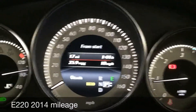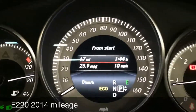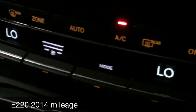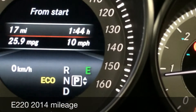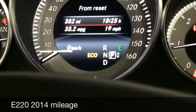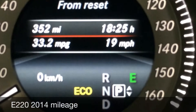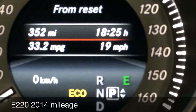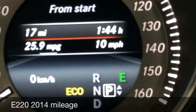Mercedes-Benz E220 Coupe — that's a 2-litre engine. As you can see over here, the actual mileage driving in the city is 25.9 mpg. I've been driving the car for quite some time, and over 350 miles it's giving 33 mpg — that was highway included. This current trip is 17 miles, just driving in the city.